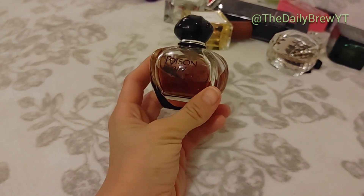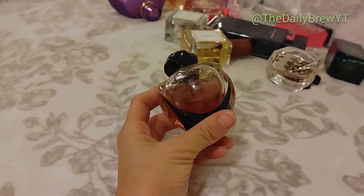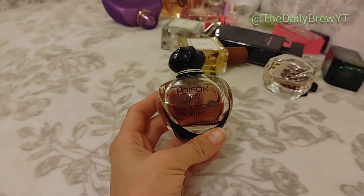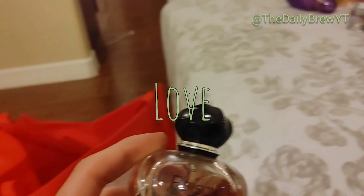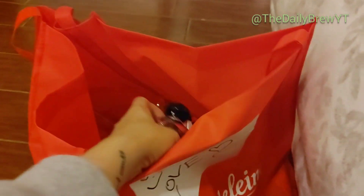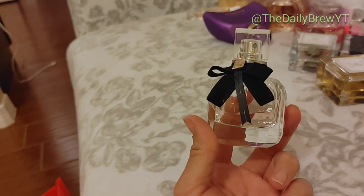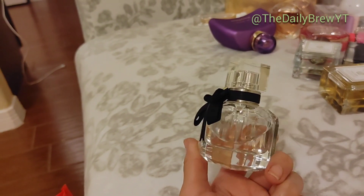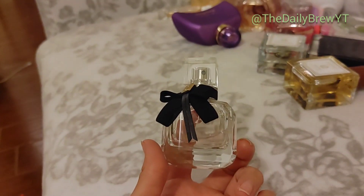Dior Poison Girl Eau de Toilette — I love this. It's a very mandarin sweet, sticky, beautiful scent that really warms up on your skin and turns into something beautiful, especially in the summer. This is a love — would repurchase. YSL Mon Paris — I'm almost done with it. It's a very basic fruity floral, smells good, very common smelling. I have other YSL perfumes I much prefer but I'll finish it — it's a like.